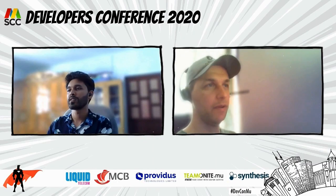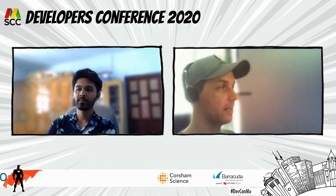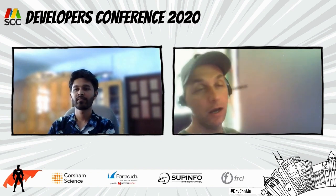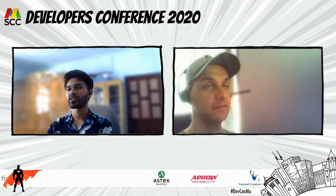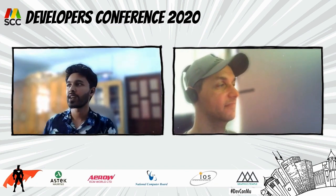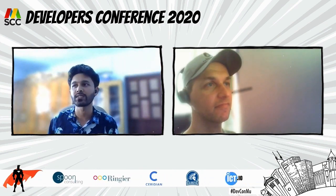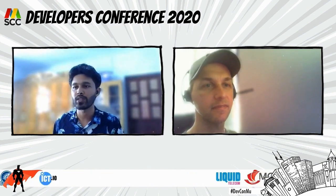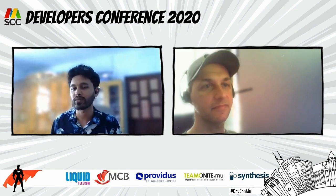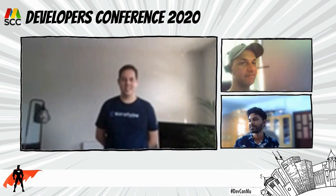Hello everybody, and we are back for another interesting talk during the Bat Cave. The topics are getting better and better. I'm really pleased to welcome our next speaker. We have Ilka from Sonatype — he's a global director there and he's going to demystify what DevSecOps is, how it's important in a world where cyber attacks are ever increasing.